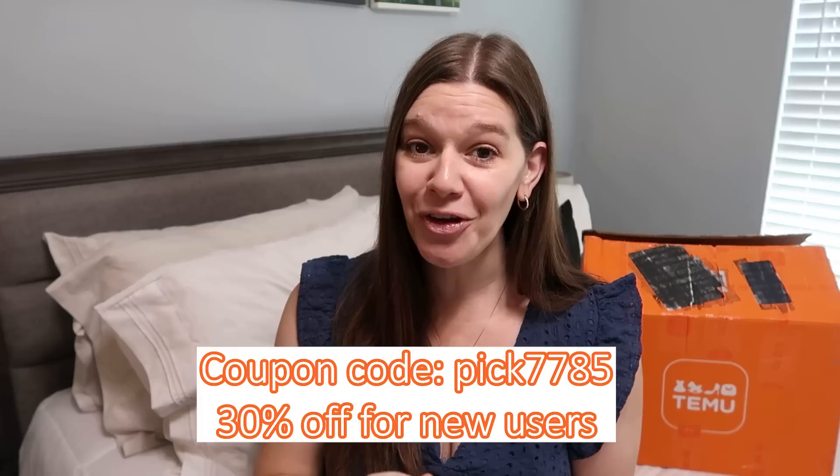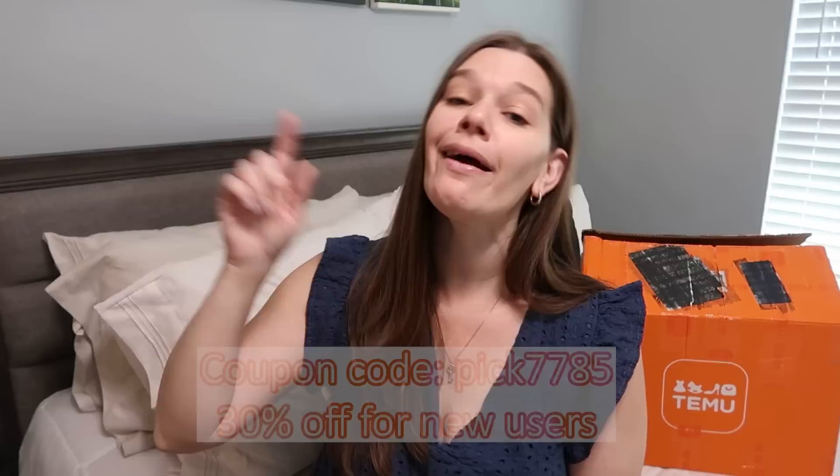I appreciate you guys for sticking with me when I have sponsored content. I would not do sponsored content if I did not believe in the company or the product, and if they did not give some kind of benefit to you all. In this case it is a coupon code for 30% off for new users — it is PICK7785, also shown on screen and linked in the description.